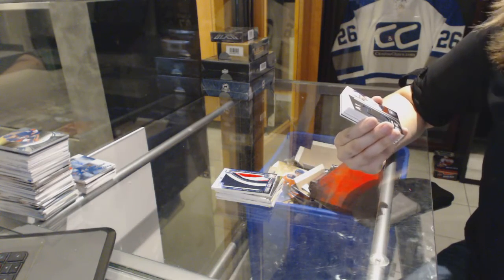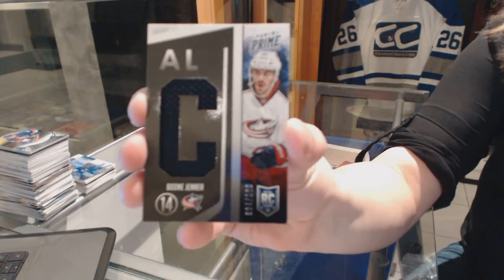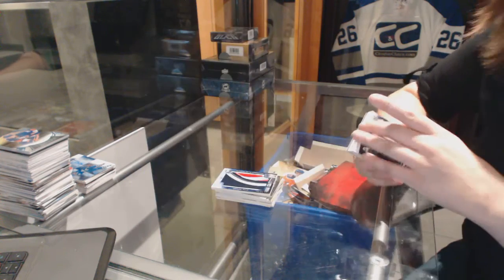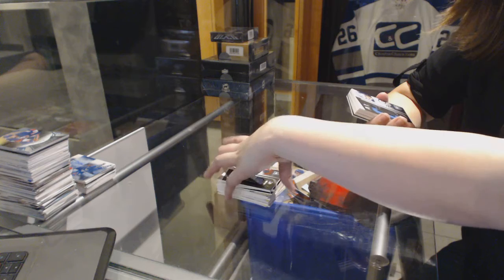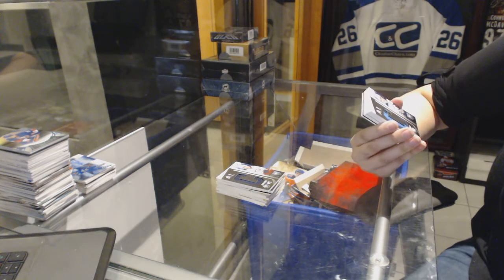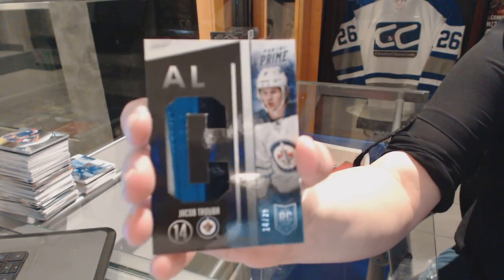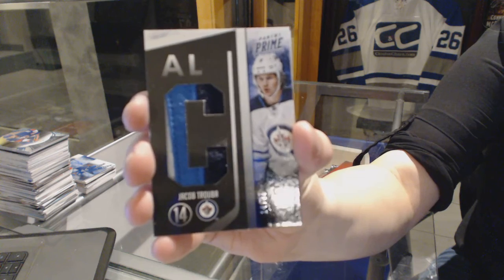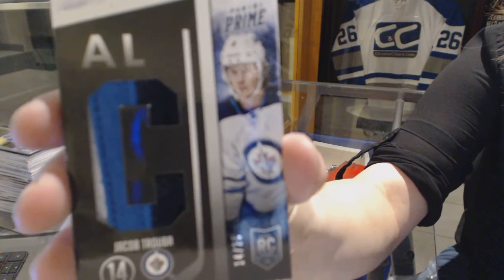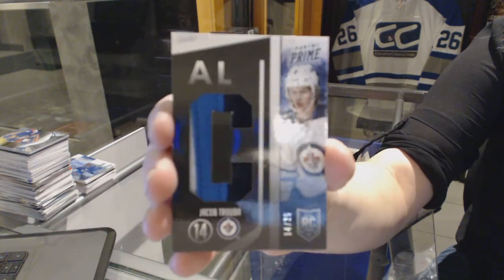We've got a Dual Rookie Class jersey, number 100 for the Columbus Blue Jackets, Boone Jenner. We've got a Dual Rookie Class, number 25 for the Winnipeg Jets, Jacob Trouba.